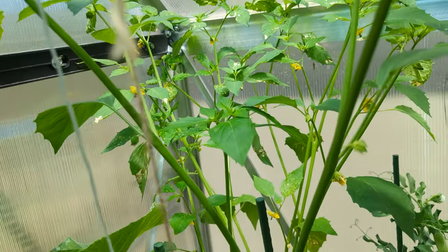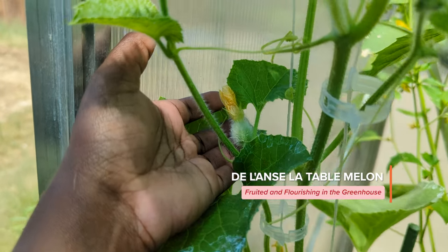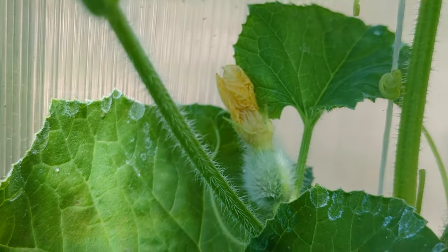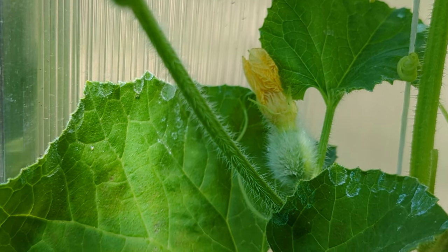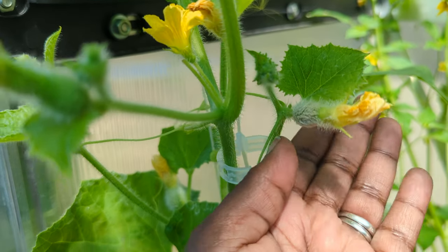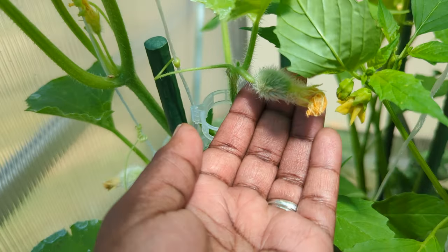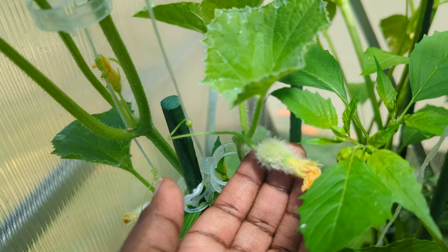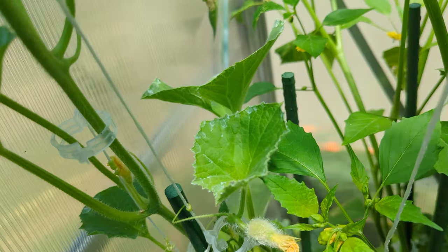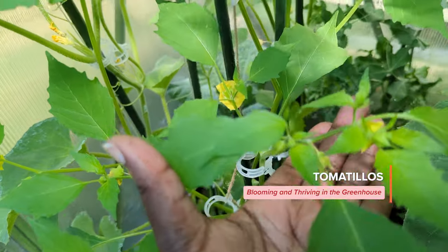We also have melons growing in here — there we go, right there. Here's another one. We probably have about ten of those. They are the Lands La Table melons. And then we have the tomatillos — the tomatillos are starting to bloom and come up.